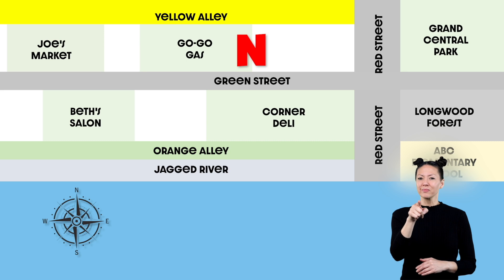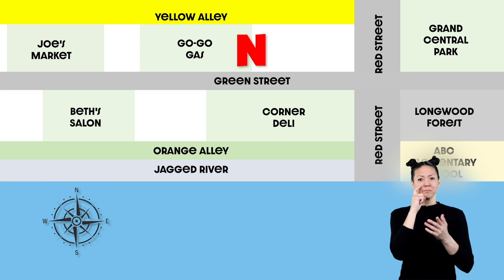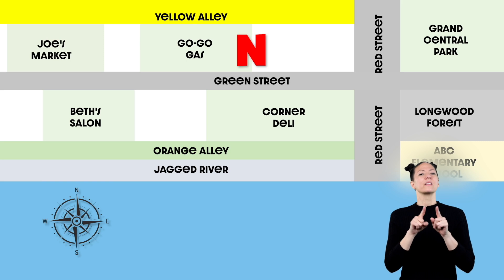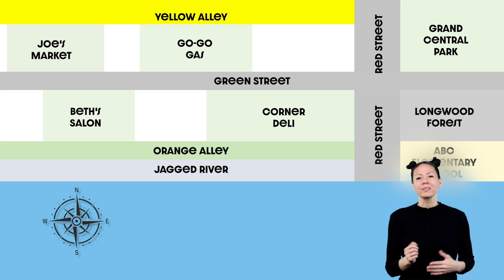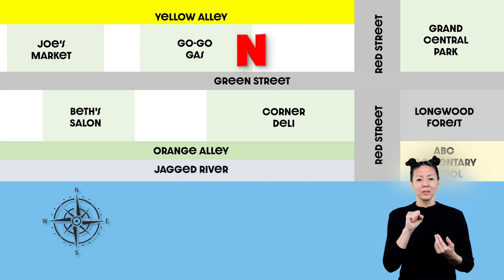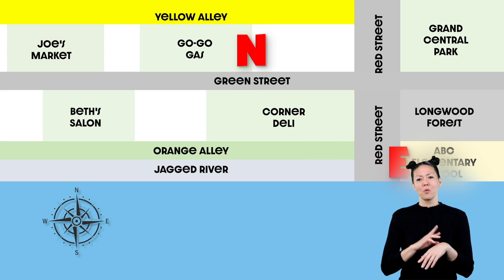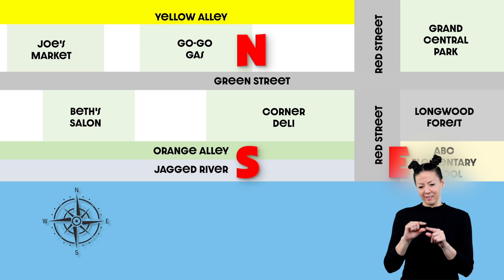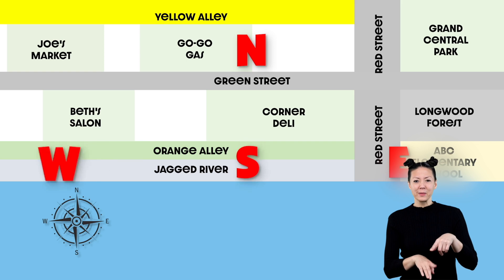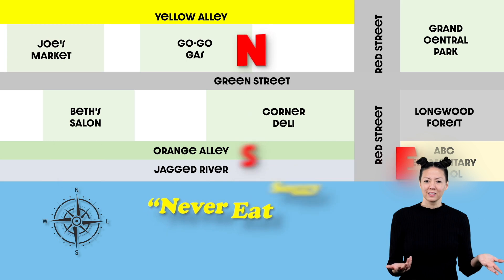If you don't have a compass rose, but you know one of the directions on a map, then you can find all the other directions using our saying: Never eat soggy waffles! So, if north is at the top, then east is on the right side, south is at the bottom of the map, and west is on the left side.